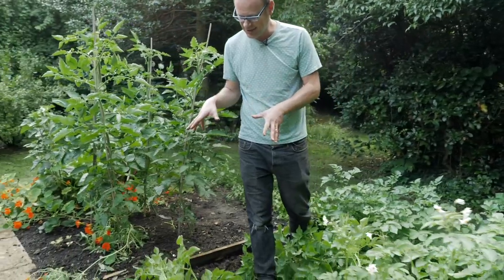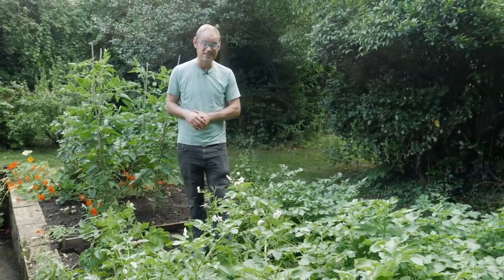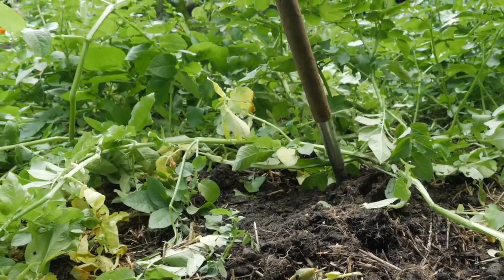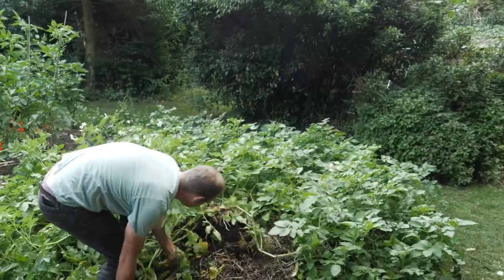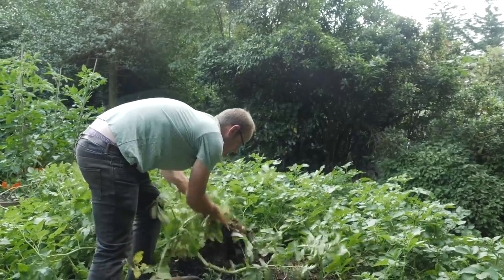I'm going to put some kale in here, possibly some chard, and I've also got a whole load more leeks to put in. And then these are the potatoes — these were grown in straw — and it's kind of interesting to see how we get on.